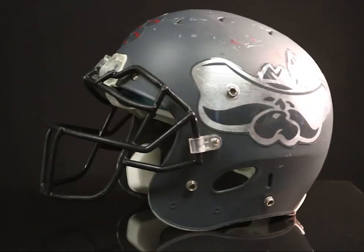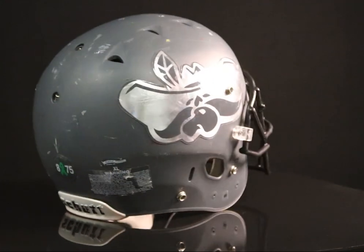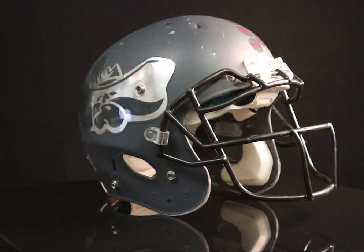This is the Schutt DNA helmet. This helmet is best for comfort, protection, and swag on that field.